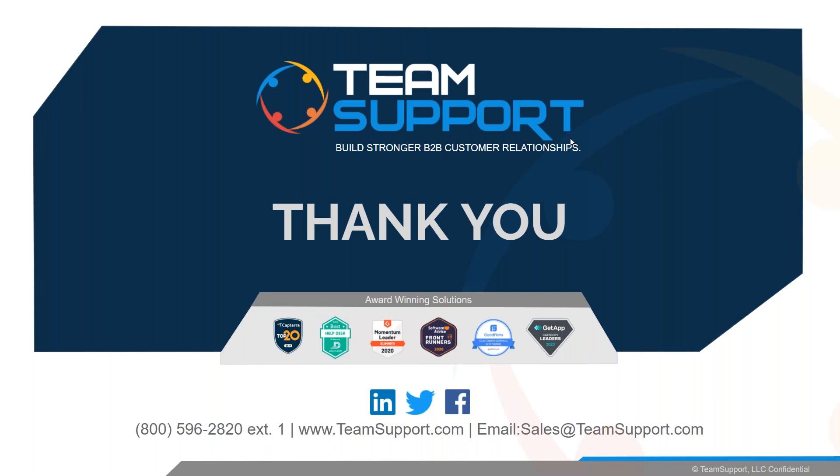Happy holidays everyone. We'll wrap up our TSU for today — be on the lookout for that trivia question. You guys have a good rest of your day. Happy holidays and thank you again for joining us. Thanks everyone, have a great day.